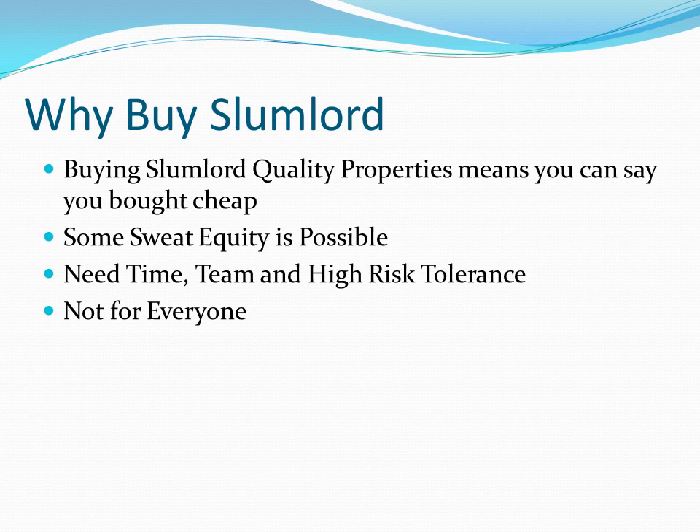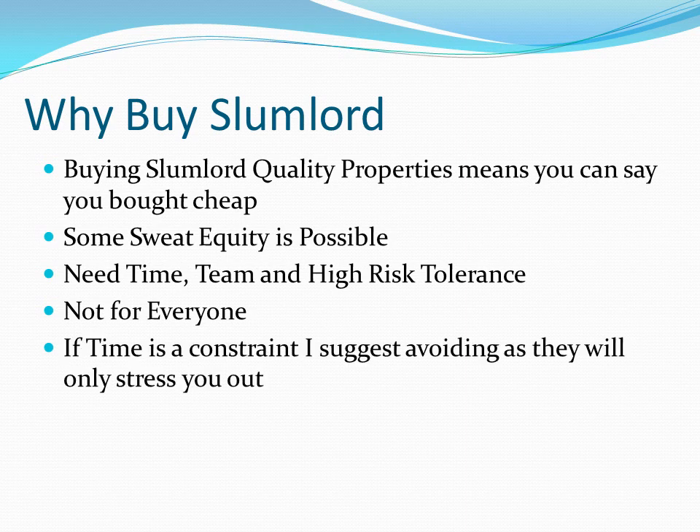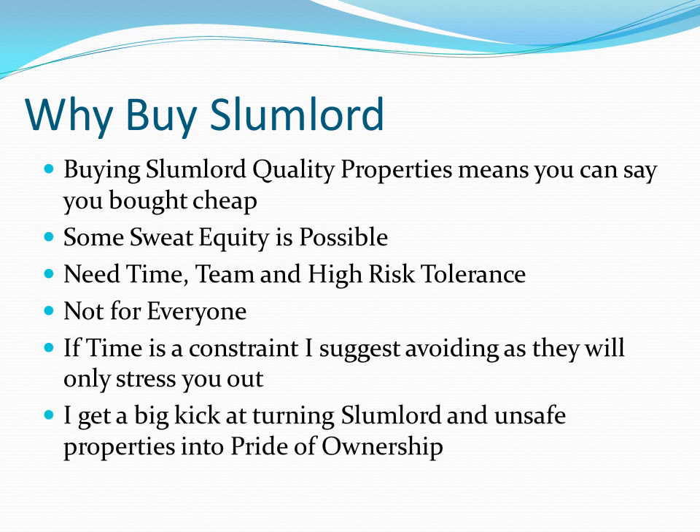Buying a slumlord property is not for everyone. I would hope slumlord properties scare most people — at least most people with full-time jobs — because it's a full-time job to address and look after. If time is your constraint, I suggest avoiding these because they're only going to stress you out. It's not something you could do one hour a day or five hours a week. But lastly, I do get a kick out of turning slumlord properties that were frankly unsafe or near uninhabitable into pride of ownership. That's something above and beyond a couple of dollars that I make on these properties. I do like walking them through from their worst shape to completion — I get a kick out of that.